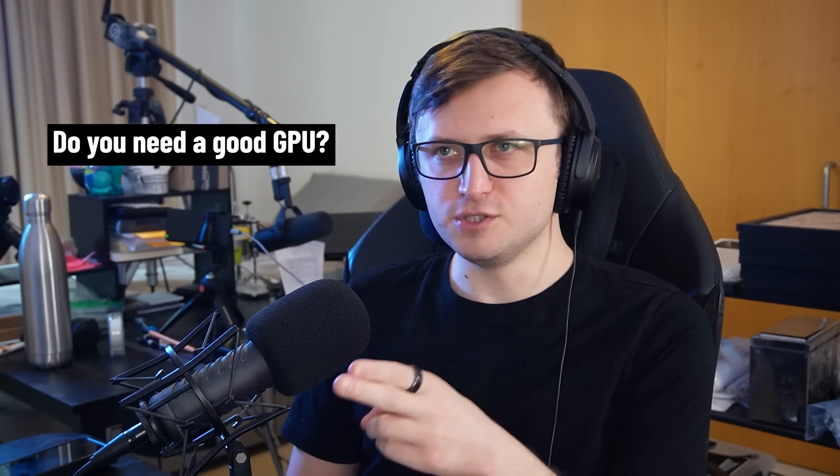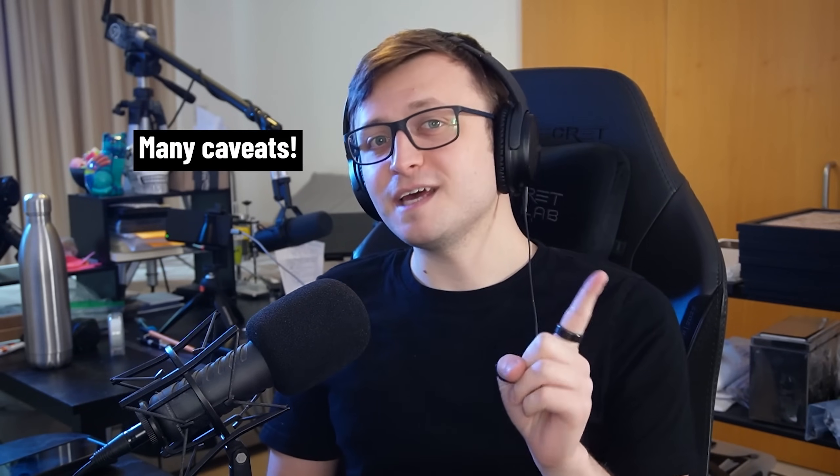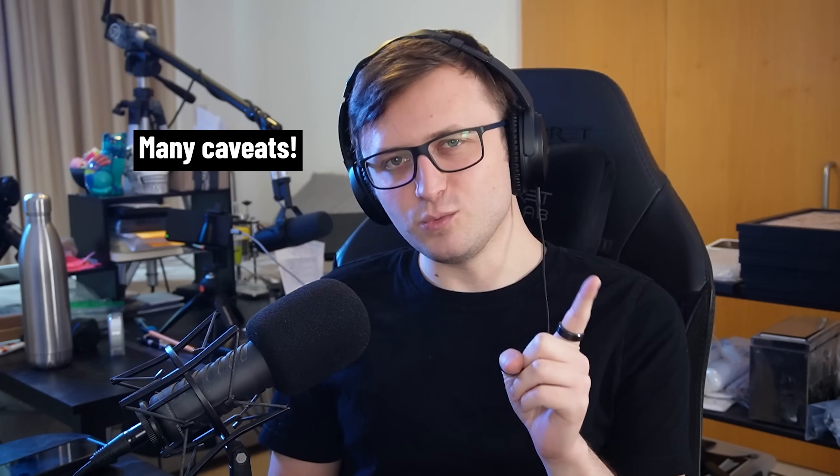Hi everyone, today we're going to have a quick discussion about whether you actually need a good GPU to use Blender or to make the most out of it. You might be surprised to find that a lot of professionals don't actually use the highest-end GPUs, and that maybe controversially, spending all your money on the most powerful GPUs going might not actually help you render things faster in Blender. But there are a lot of caveats to that, and it's just something I wanted to make you aware of.